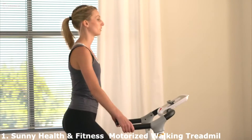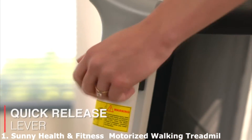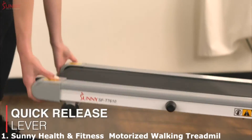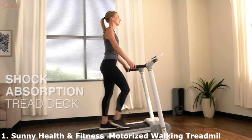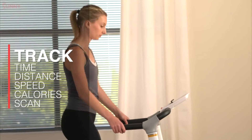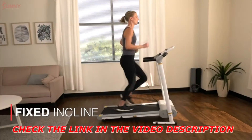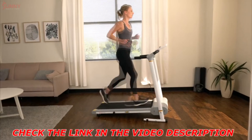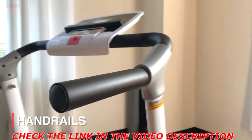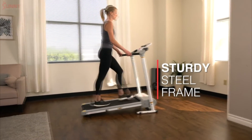Get your daily cardio started in a flash with the Easy Assembly Foldable Treadmill. Unfold and unwind as you take steps towards a new you on this space-saving treadmill. Quickly track your progress on the digital monitor as you go from a slow-paced walk to an all-out hill climb up the fixed incline up to 5 miles per hour. Feel safe and secure with the onboard handrails and sturdy frame that supports users up to 220 pounds in user weight.